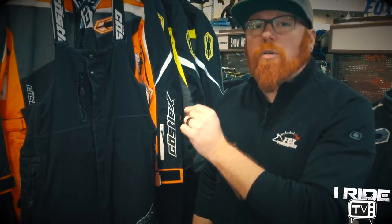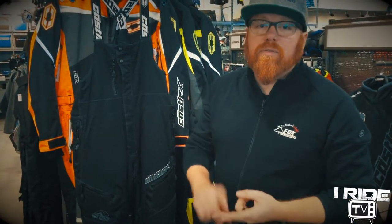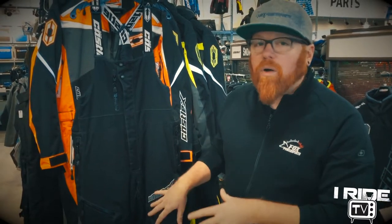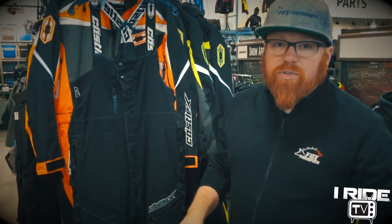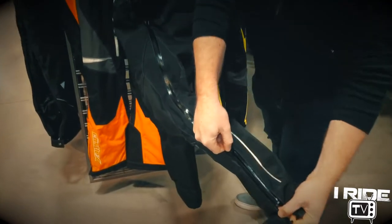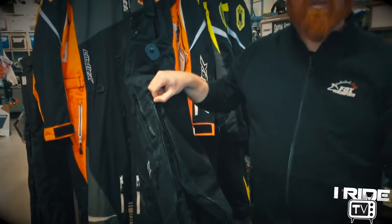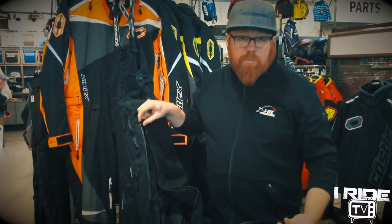To go along with the Thrust Jacket, this is the Castle-X Tundra Bib. It has a lot of the same features as the jacket — waterproof, windproof, breathable, and waterproof zippers. With the jacket, you have waterproof zippers, and in this case it goes all the way up to the hips, so you can get it on and off without taking off your riding boots or your muck boots.